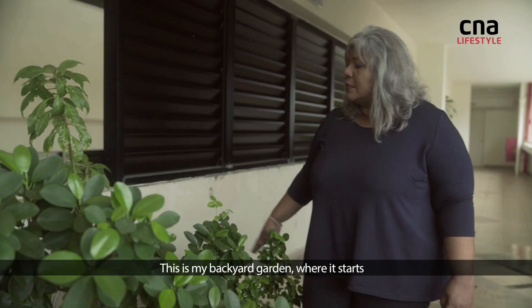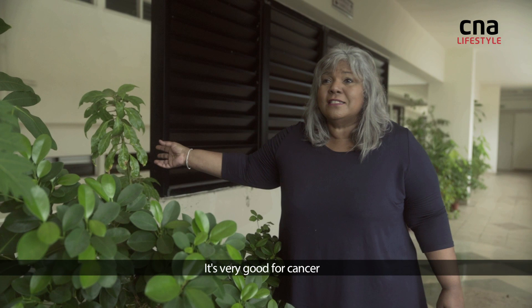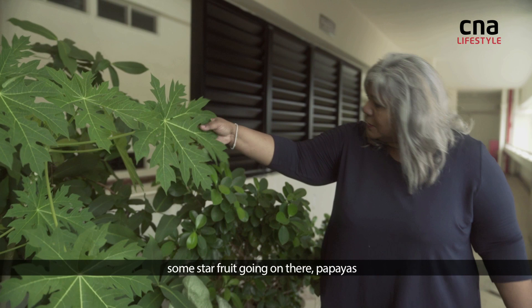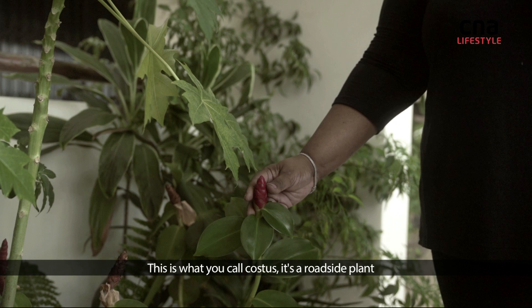This is my backyard garden where it starts. What I have here is a plant called Porexia vio — it's very good for cancer. And then I have some rose apple, some star fruit going on there, papayas. This is what we call costas. It's a roadside plant.